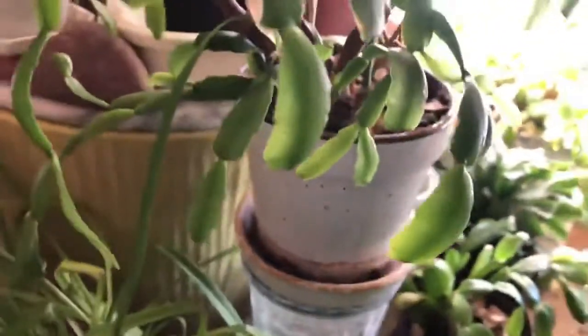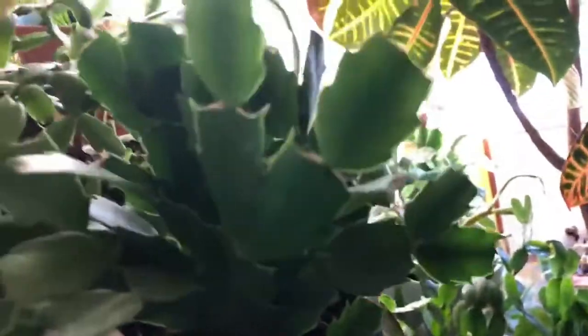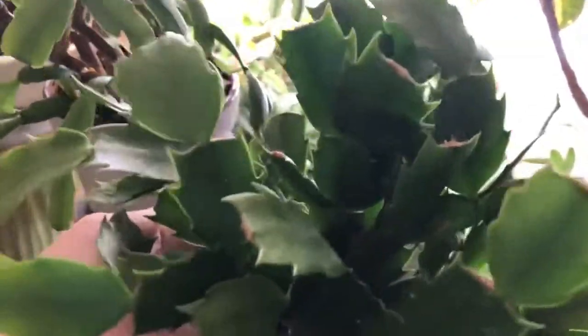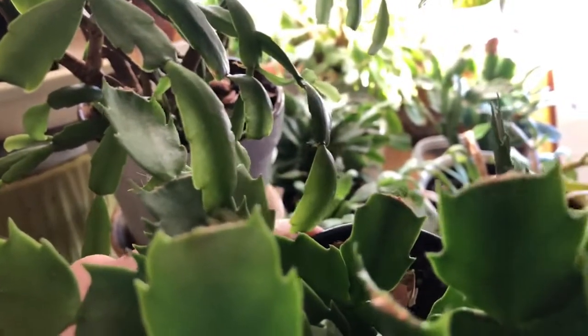Now your Thanksgiving cactus — these are mislabeled as Christmas cactuses. Look at the difference: see how wide these clads are and they're prickly. Compare it with the Christmas one — entirely different. Entirely different from the Easter ones too.